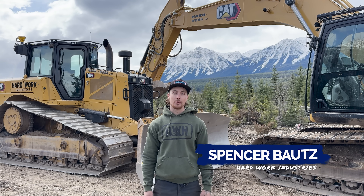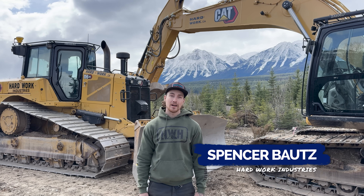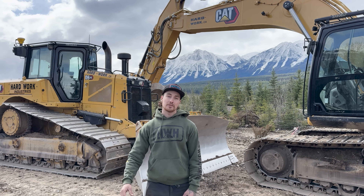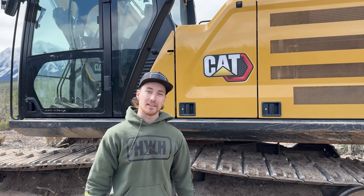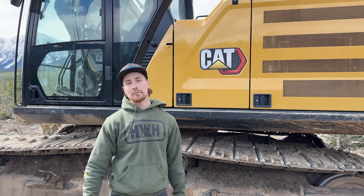I'm Spencer Boots, owner of Hard Work Industries. When I heard about Edison Motors moving to Donald, I reached out and offered my services — I'm an investor with Edison and wanted to become part of the project. We're going to be doing the earthworks, circle track, shot pad, and the access road. When the team at Edison laid out that the test track was going to be two to three kilometers long, I figured I should upgrade some of my equipment.